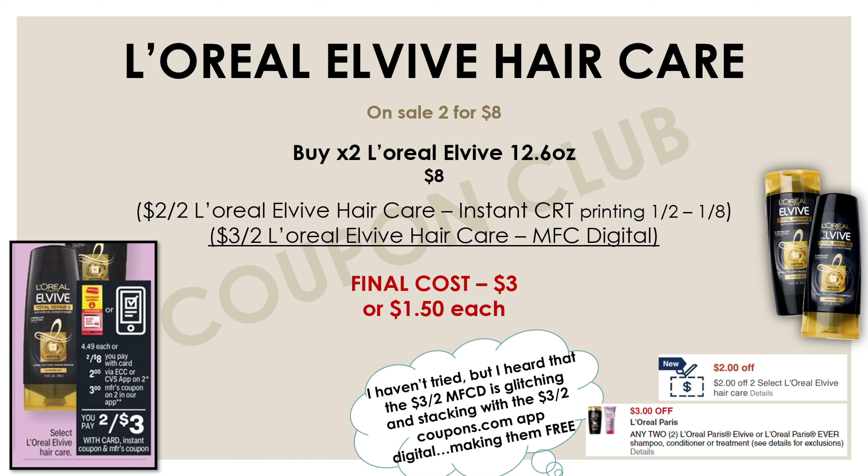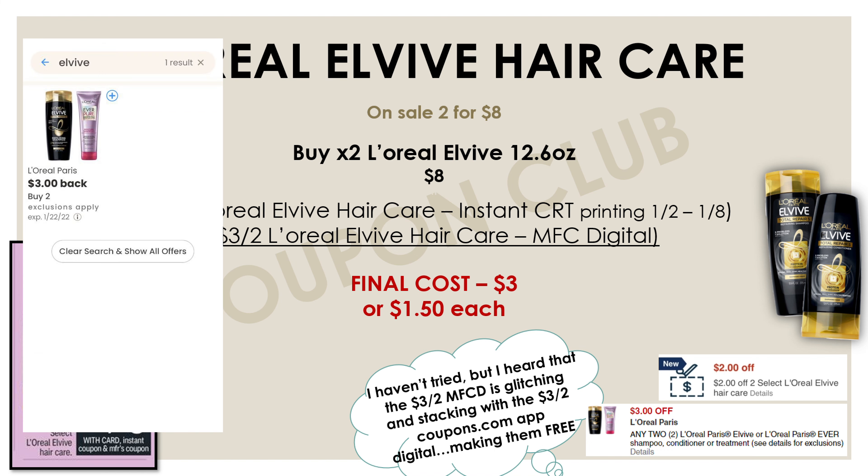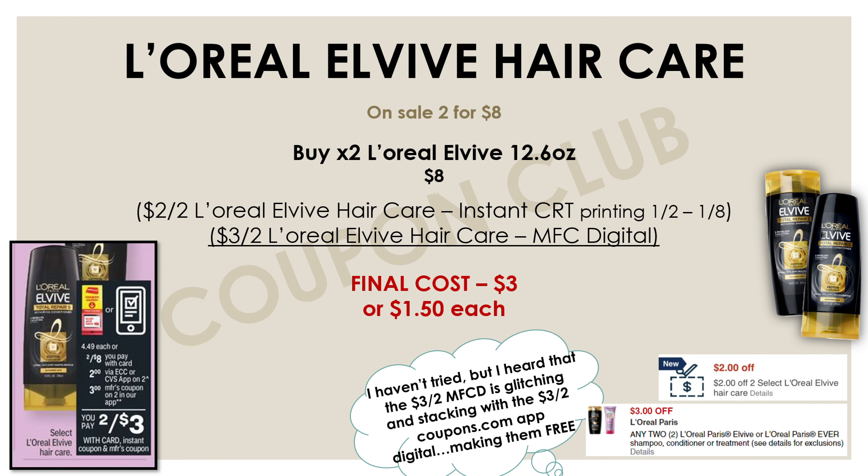There's going to be a two-dollar-off-two L'Oreal L-Vibe in-store CRT, which will show up in everybody's apps this week or you can print it at the red box machine in the store. There's also a manufacturer digital coupon for three dollars off of two. Using both coupons gives five dollars off, making our total out-of-pocket three dollars or a dollar fifty each. But the glitch is that the Coupons.com app also has a manufacturer digital for three dollars off of two, and that coupon is reportedly glitching on top of the manufacturer coupon in the CVS app — so if you use both of those three-off-two coupons, you can get both products for free and make it a money maker.